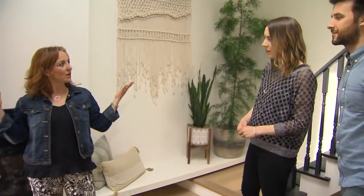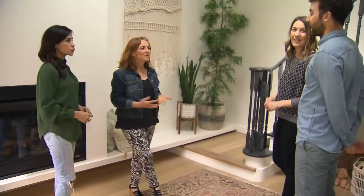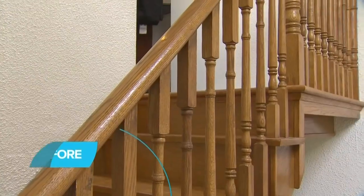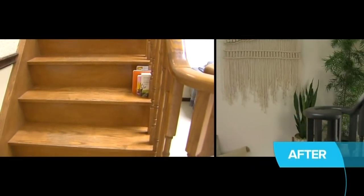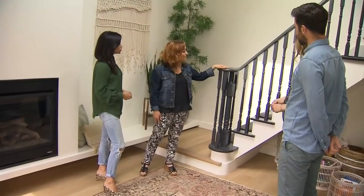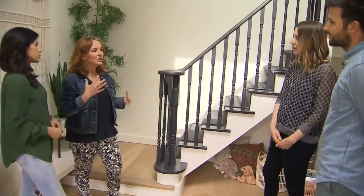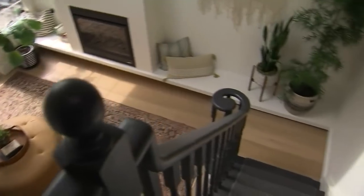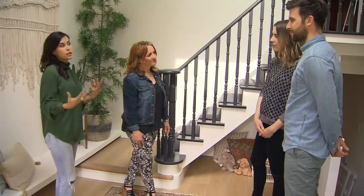We got rid of all of the color and the finishes from before and just simplified it with a palette of cloud white. You're so right about the stairs — I wanted to tear them down, but they look fantastic. Amazing what a little bit of paint can do. We used Black Panther — it's just a bit of an off-black, a bit darker than a charcoal, so it's not too much contrast with the white. And the runner is tone on tone, keeping things simple — that's how you warm up a minimalist space.